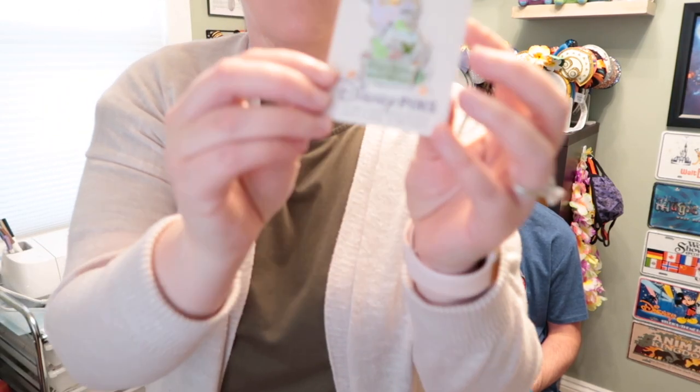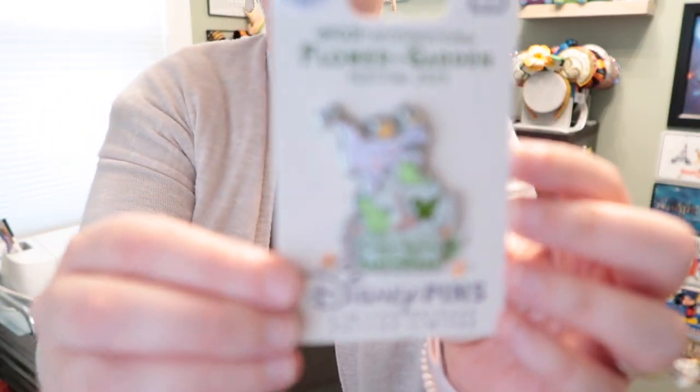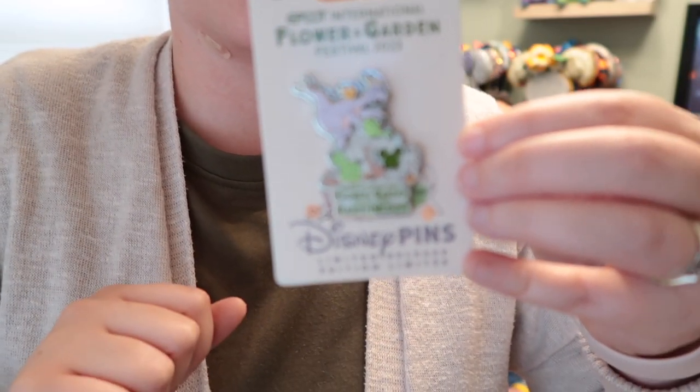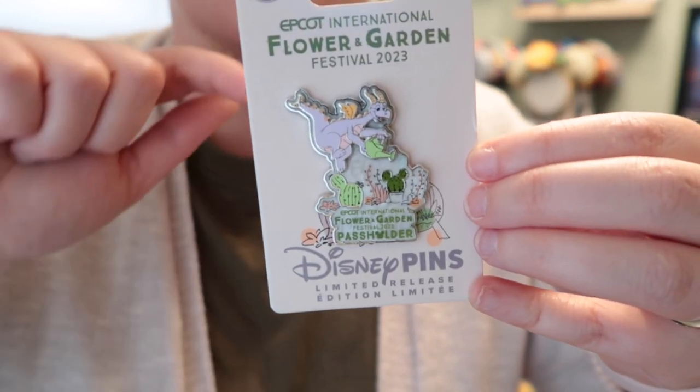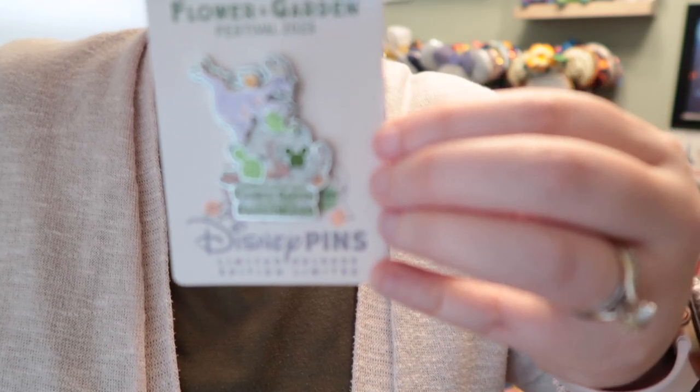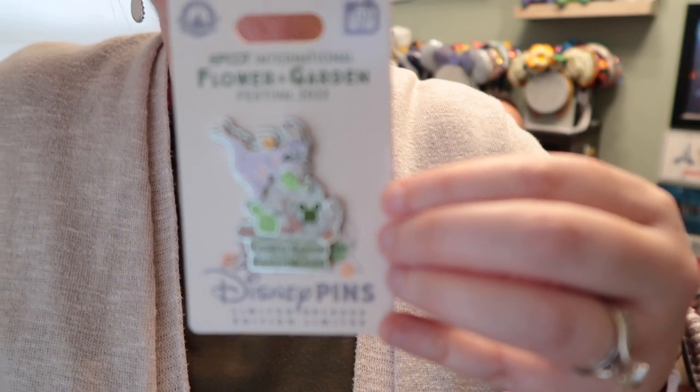Something else we got at the festival — we picked these up at the Odyssey building, which had a lot of the festival merchandise. This is the EPCOT International Flower and Garden Festival 2023 passholder pin, and it has Figment on it doing some gardening. There is a hidden Mickey in the cactus if you look closely. This was $17.99 for the pin.